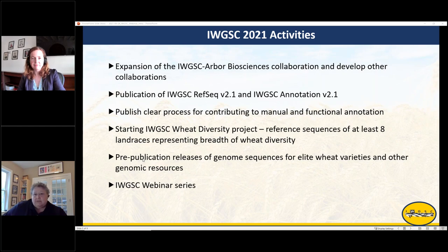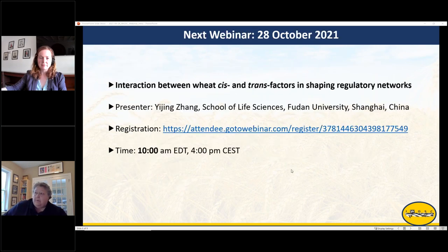We're starting an IWGSC diversity project based on having eight landraces sequenced at really high quality that represent the breadth of wheat diversity — a complement to what CIMMYT has, to what the Watkins Collection has in the UK, and what is available in many other gene banks around the world. We also continue to encourage early release of genome sequences for elite varieties. Our next webinar will be on the interaction between wheat cis and trans factors shaping regulatory networks, on the 28th of October.